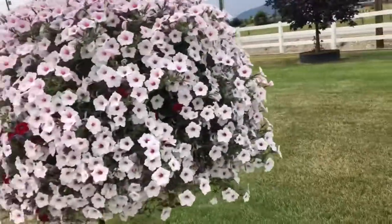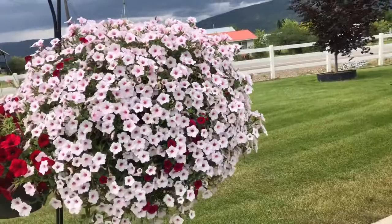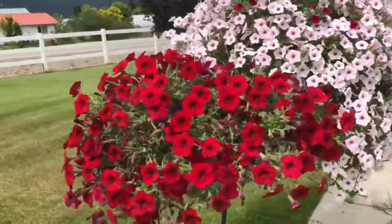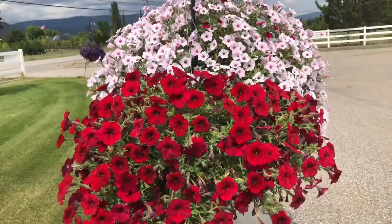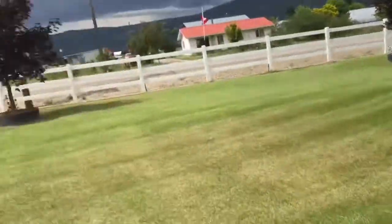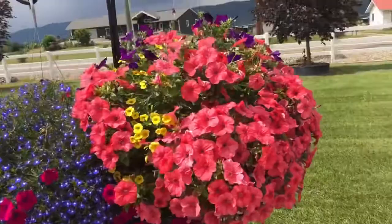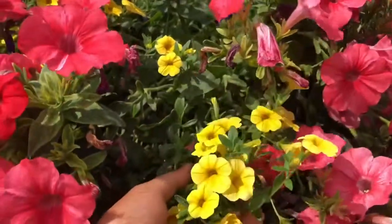Now I'm going to show you another one — this is another Soportunia, and it's a huge big basket. I can't believe they grow that big! And this one is not Soportunia — it's Waves, the red one. It's beautiful. And this one here is Soportunia again.